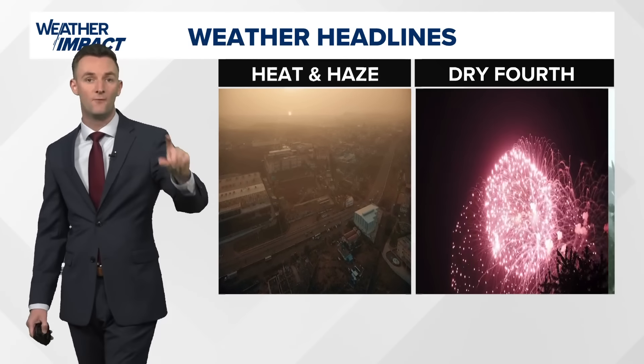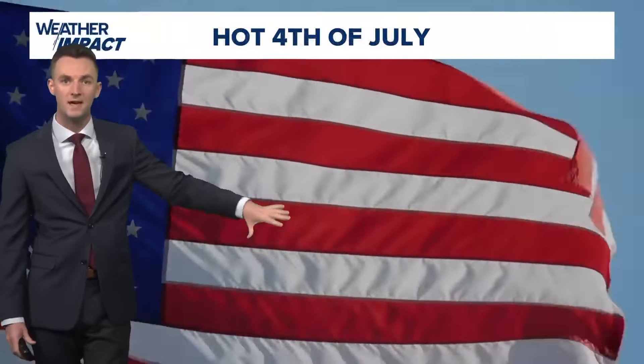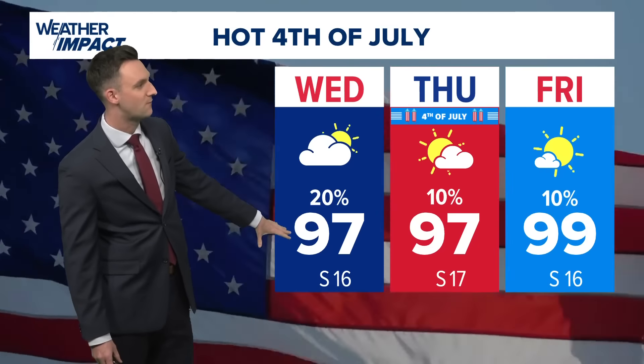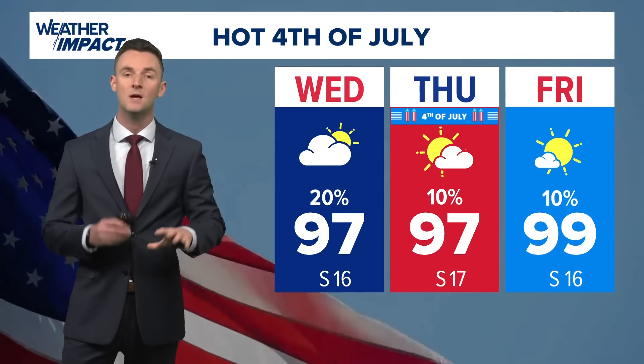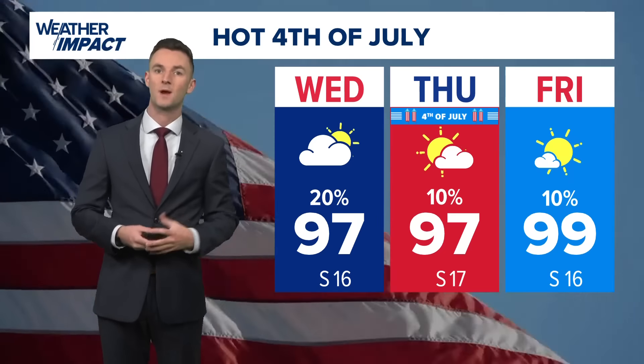For now, it's heat and haze. The 4th of July looks dry, but all eyes are still on Beryl as we go through the weekend. Temperatures will be in the upper 90s tomorrow, and we could make a run at 100 degrees as we get to Friday. We'll do a deeper dive on what to expect with Hurricane Beryl and your 4th of July forecast — back again in about 10 minutes.